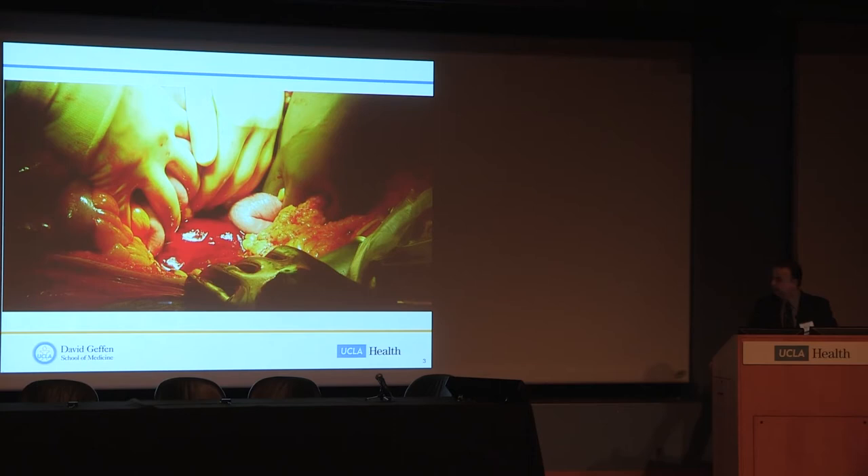This is a view that many of us used to see quite a bit — we don't see it as often anymore. This is an open repair of a ruptured aneurysm. We get into the abdomen, moving the bowel out of the way, trying to clamp the aorta before the hematoma ruptures. We all remember how exciting this could be, but we also remember how poor the outcomes could be. Today we'll talk about a different approach.